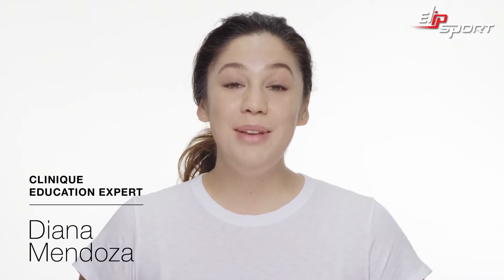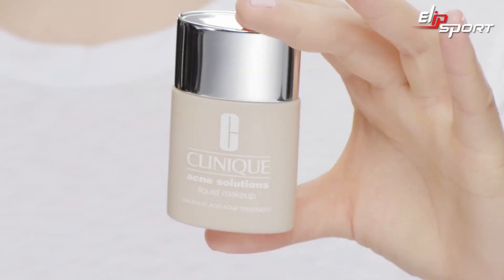Hi, I'm Diana with Clinique, and I'm here to talk to you about my favorite product, Acne Solutions Liquid Makeup.